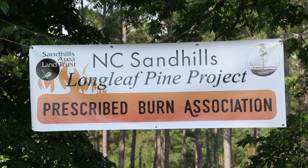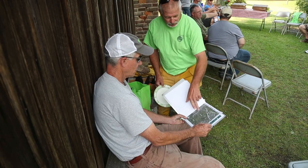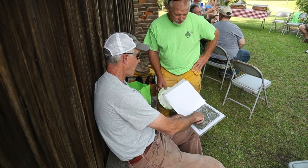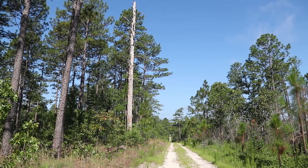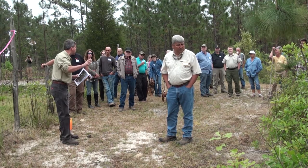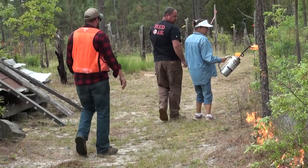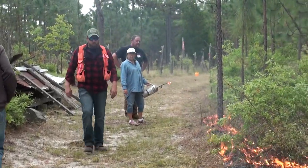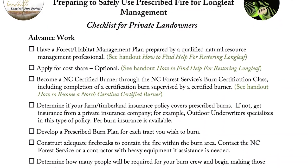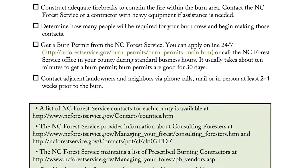One of the things that the prescribed burn association is doing is providing assistance to landowners by having experienced burners go out and visit their property before they get ready to burn — to help them look for potential problems, like a dead snag close to a fire line that can be taken care of before burning, assess how much help is needed, and help gather and use resources effectively. The association also helps landowners become certified burners, which has legal benefits but also very practical benefits, giving you more or less a checklist of things you need to do to prepare for the burn so it can be done safely and efficiently.